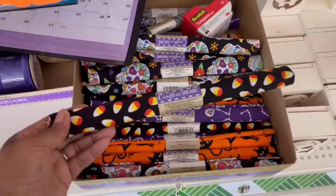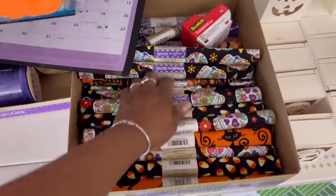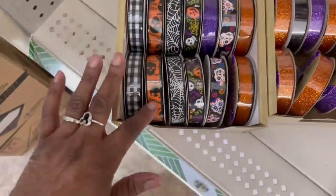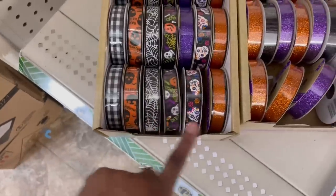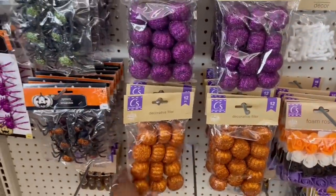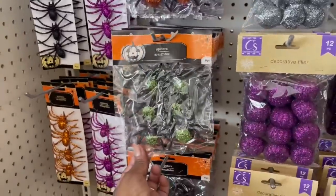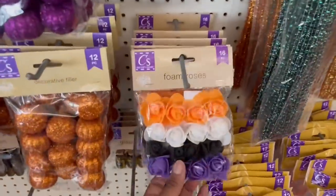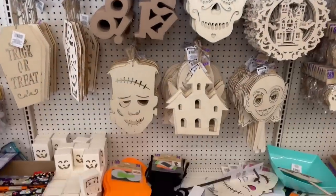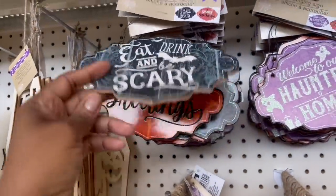I'm gonna grab those in the cart. They got the fabric going on over here — look: the cat, the candy corn. They got it going on in here! All the ribbon right — the buffalo check, the spider web. These vase fillers they have every year: the different colors — orange, purple, skeletons, pumpkins, spiders. I see foam roses and bones, so it's more of the arts and crafts stuff.